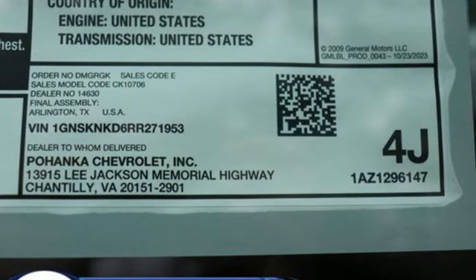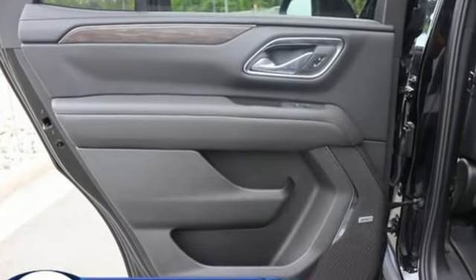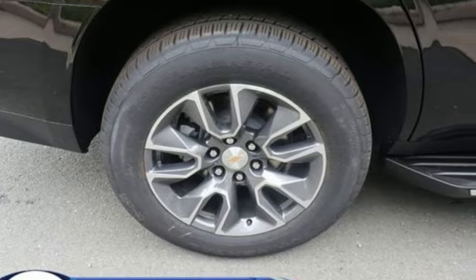It's well-equipped with the features you need: auto-dimming rearview mirror, Wi-Fi hotspot, front heated leather bucket seats, and an integrated navigation system with voice activation.